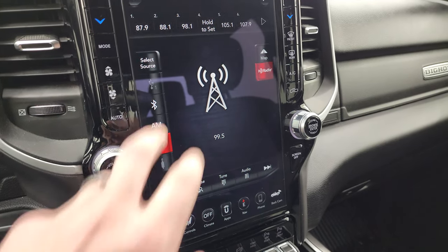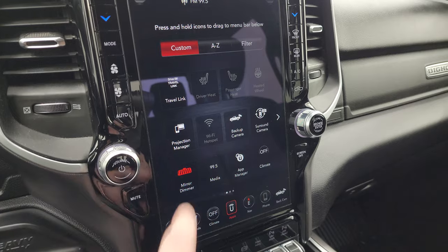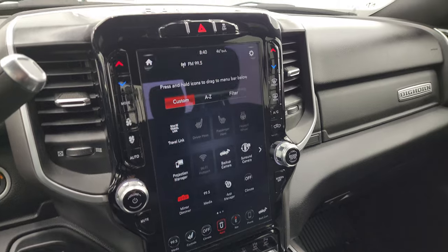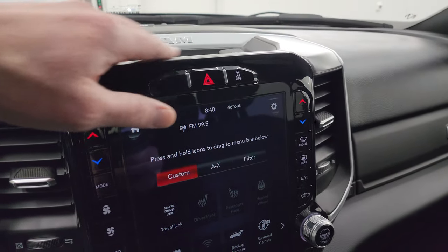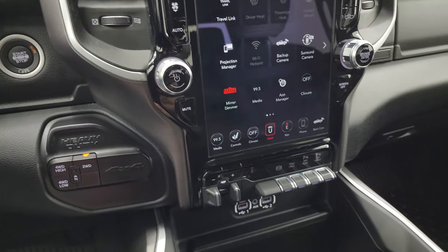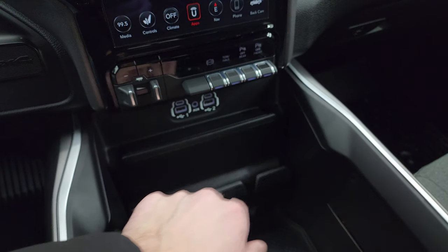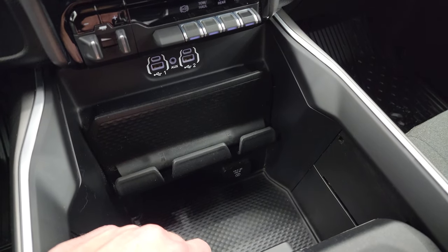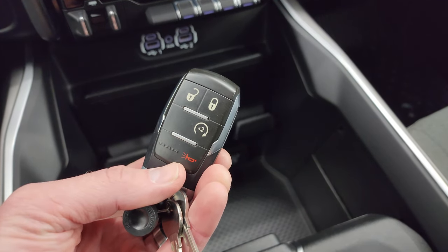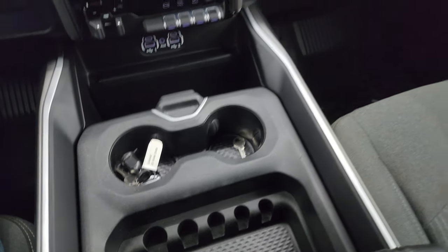AM, FM, and Sirius XM radio capabilities on this truck. You also have all your different apps, including the projection manager — project your cell phone to the screen via Android Auto or Apple CarPlay. Stability control. This one does have the Alpine Premium Sound System. Push-button start, push-button four-wheel drive. Down here is your factory exhaust brake, factory brake controller, tow haul mode, front and rear parking sensors, two USBs, two USB-Cs, and an AUX jack. And you do get a 115-volt 400-watt plug-in. Keyless entry with remote start.